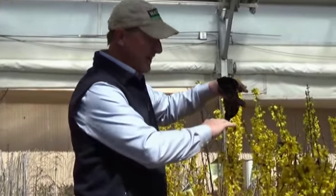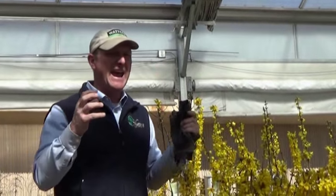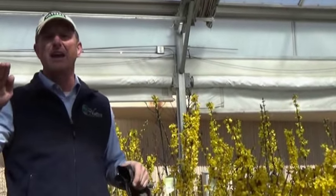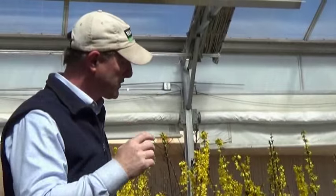After this, it'll drop the foliage for maybe six weeks or so, then it has this beautiful green foliage — just handsome, rich green. Very easy to keep maintained at this level. It'll naturally go to about head high, but this is Magical Gold forsythia.